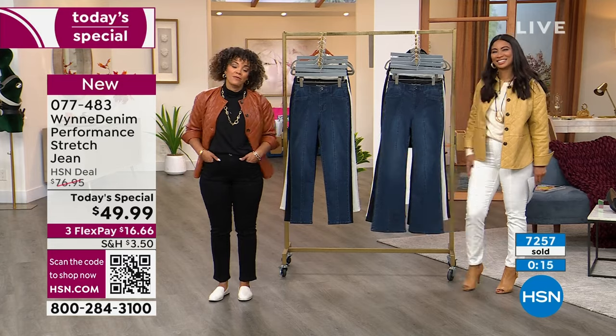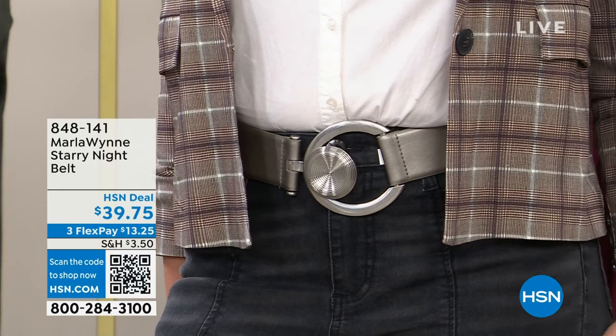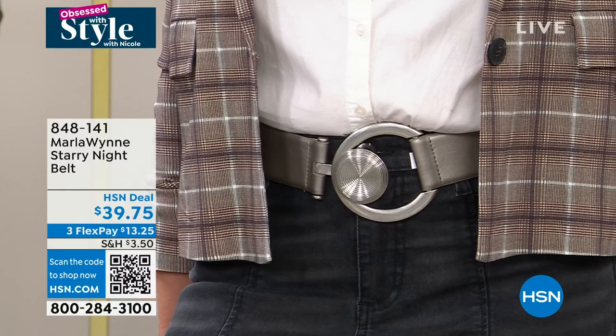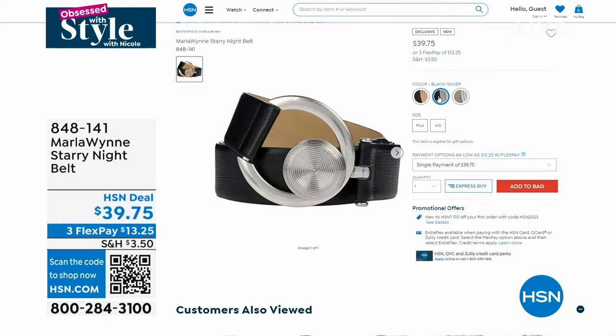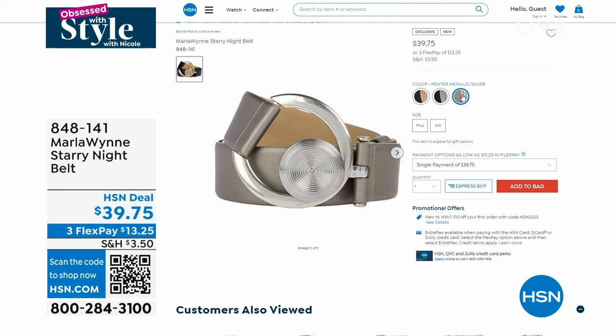So many of you are loving this belt. Take it to your dresses, take it to your little poncho toppers and belt it with that — this is your starry night belt, the same design as on the jeans. It won't fit through your belt loops, but it sits right on top nicely. We have it in black silver and black gold. Then we have pewter metallic silver. We have sizing available for you in plus or miss size. 848-141 is the item number.